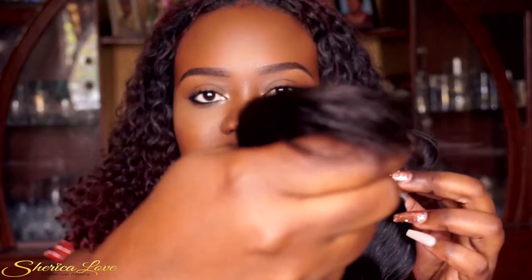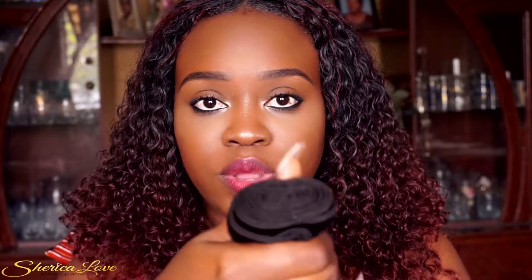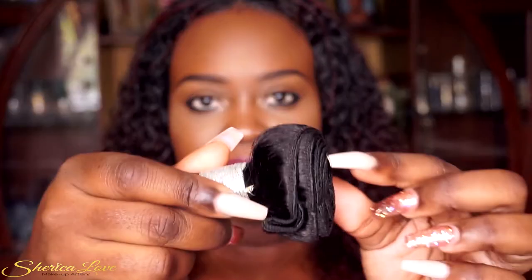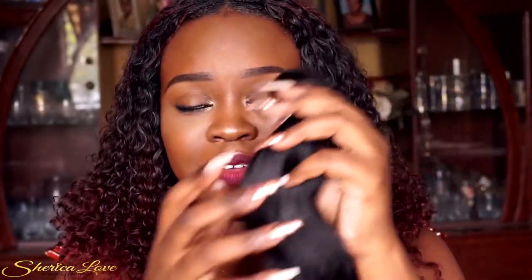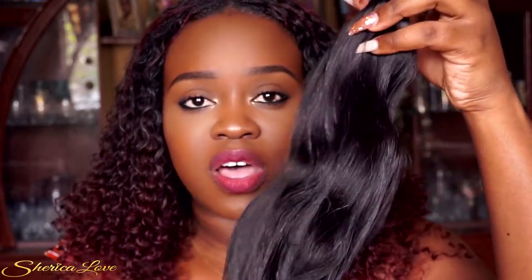The first thing I noticed is that the bundle is thick from the root to the tip. The ends are not trashy at all. The wefting is really, really neat — look at that. There are some bare spots along the weft but you can hardly see them because there aren't many. When I run my fingers through the hair I don't get any shedding whatsoever.